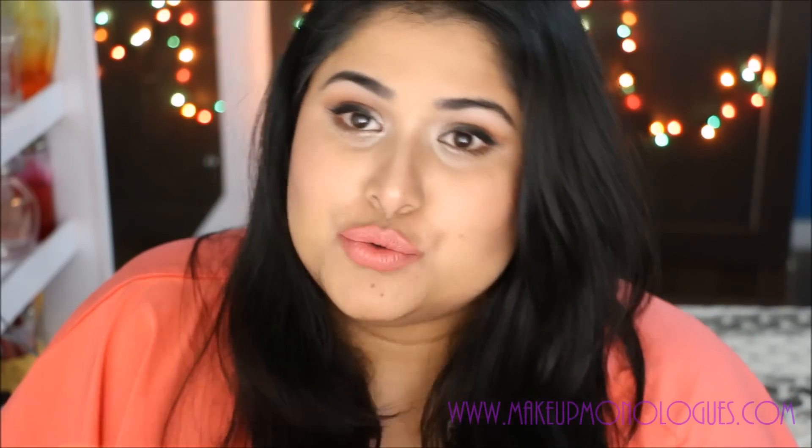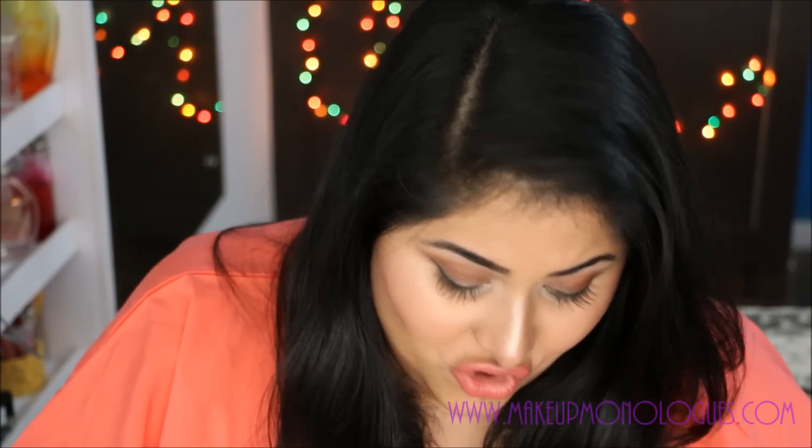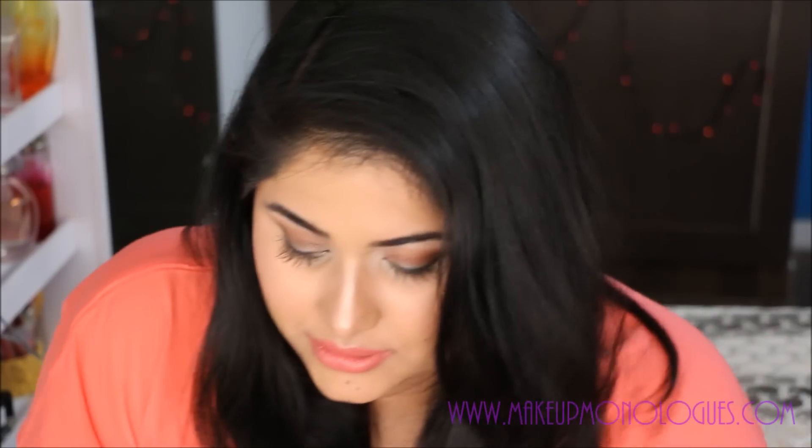I first visited Sephora and picked up a few things. I'm really disappointed — I really wanted to check out tons from Benefit and other brands. But the first thing I got is the Benefit Porefessional primer. I've been wanting to try this primer for a while, and I've been wearing it enough that I think I can review it in a couple of days.